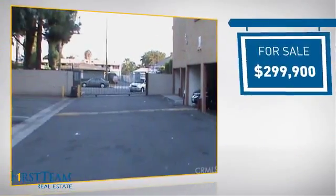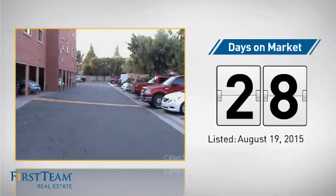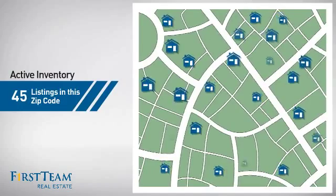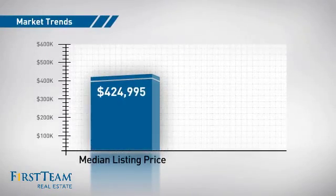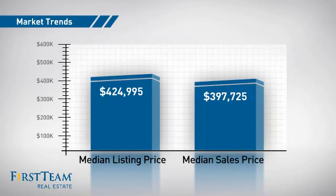Currently listed at just under $300,000, it's been on the market since August. Wondering how it stacks up against the competition? There are now 45 homes on the market within this zip code, with a median list price of just under $425,000 and a median sale price of just under $400,000.